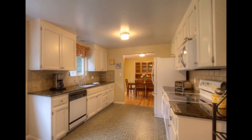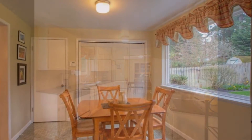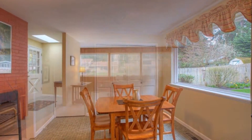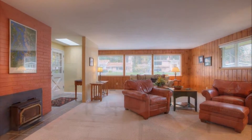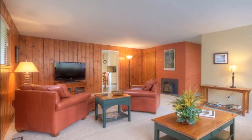Back inside, the updated kitchen features slab granite counters and white cabinetry, and the large window in the breakfast nook overlooks the backyard. Just off the nook is a spacious family room with new carpet, a cozy wood-burning fireplace insert, and plenty of space to relax.